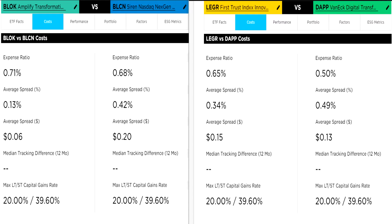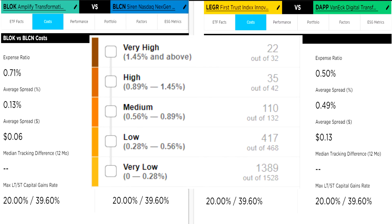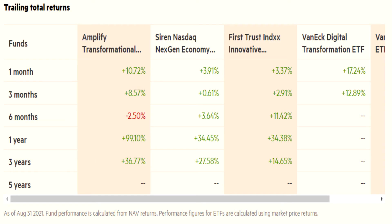The problem with these newer specialty ETFs is that sometimes we don't have great data on them. As much as I like looking at tracking difference, I was unable to find tracking difference data. So let's look at average spread — the measure of liquidity and the cost of trading shares, essentially the difference between the lowest ask price and the highest bid price. The lower the spread, the lower the cost to trade. The average spread is 0.13% for Block, 0.43% for BLCN, 0.33% for Ledger, and 0.49% for DAP. It's no surprise that Block wins here as it's the largest and most liquid ETF. While spread is important for traders frequently moving large amounts of shares, it's less important for a buy-and-hold investor.